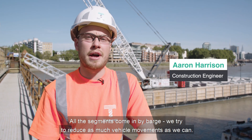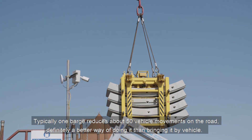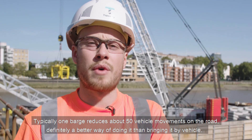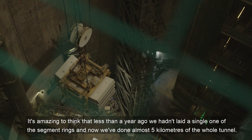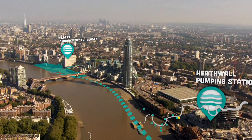All the segments come in by barge. We try to reduce as much vehicle movements as we can. Typically one barge reduces about 50 vehicle movements on the road — definitely a better way of doing it than bringing it by vehicle. It's amazing to think less than a year ago we hadn't laid a single one of the segment rings and now we've done almost 5km of the whole tunnel.